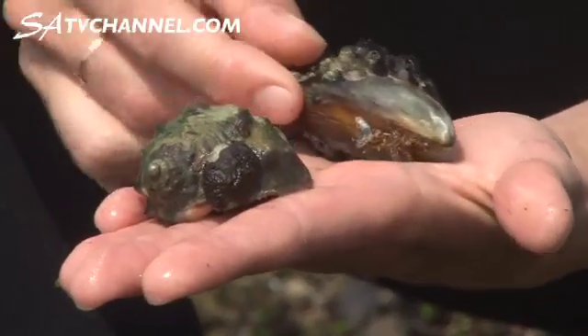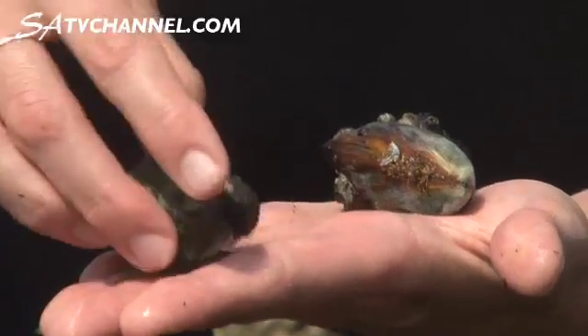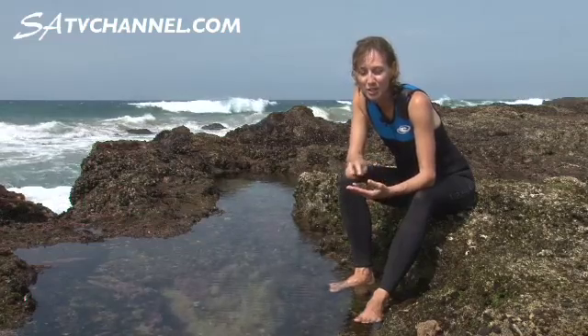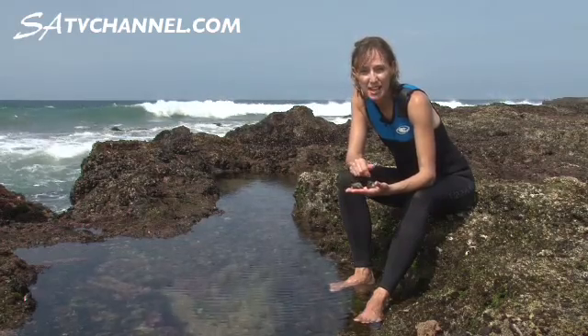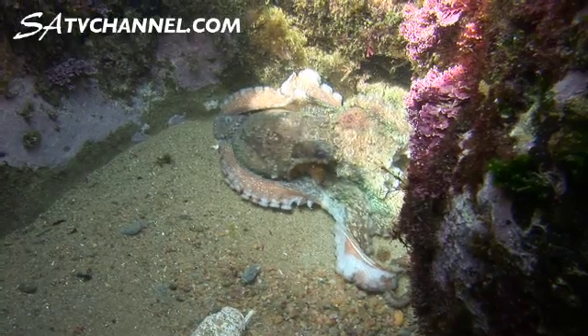Quite interesting that our octopus eats mussels, so we've got one snail eating another. And just think — next time you settle down to a meal of snails or escargot, you're actually eating a family member of the mussels, the snails that we found on the shores, and even our octopus and our calamari, also known as squid.